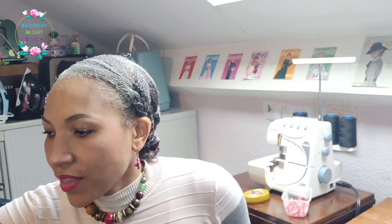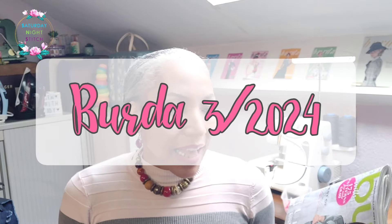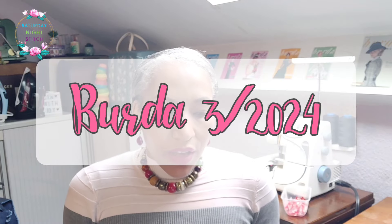Hello lovelies, welcome to my channel. It's Hila here at Saturday Night Station. Thank you so much for tuning in. Today's video I just wanted to chat about Burda 3/2024 and the sewing plans that I have for it.